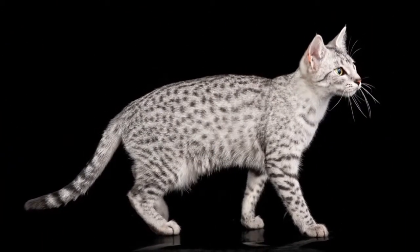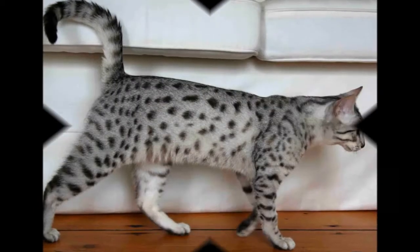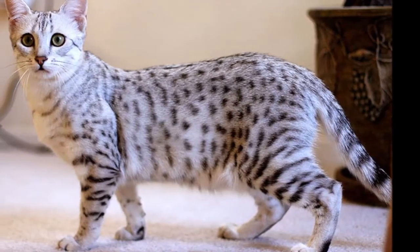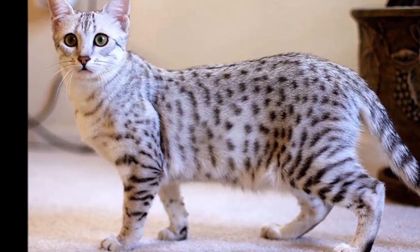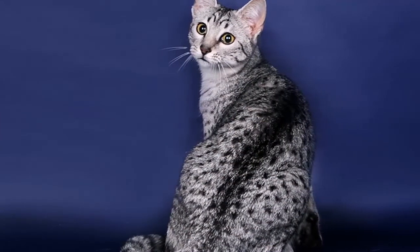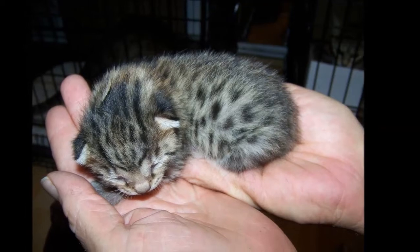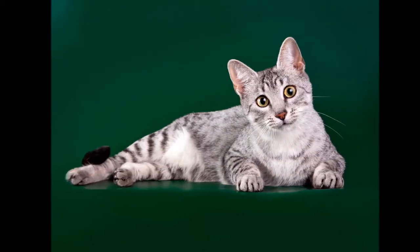History. Whether the Mao is a product of thousands of years of Egyptian culture is a matter of debate. But if fanciers of the strikingly spotted cats wish to claim that they date to the times of the pharaohs, well, who knows? It could be true. The Egyptian Mao — 'Mao' being the Egyptian word for cat — is notable for being the only naturally spotted domesticated cat. In other words, the spotting pattern was not created by human manipulation of feline genes.